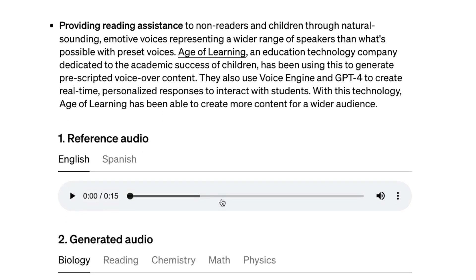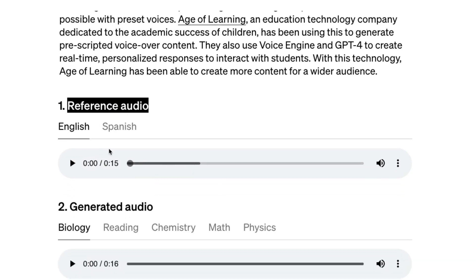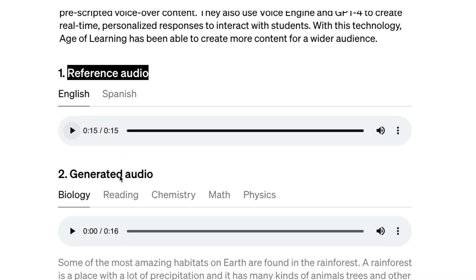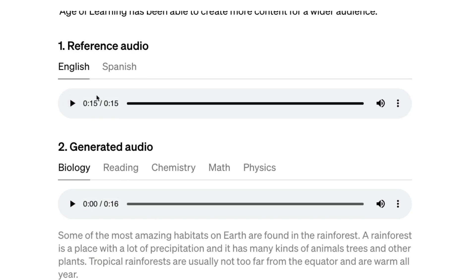Let's look at a few examples. Here I'm going to play the reference audio — this is the original 15-second audio that is fed into the model: 'Force is a push or pull that can make an object move, stop, or change direction. Imagine you're riding a bike down a hill. The push you give off the ground is the force that gets you going.' So this is the audio of the person. Now the model is fed this text as well as the original audio.